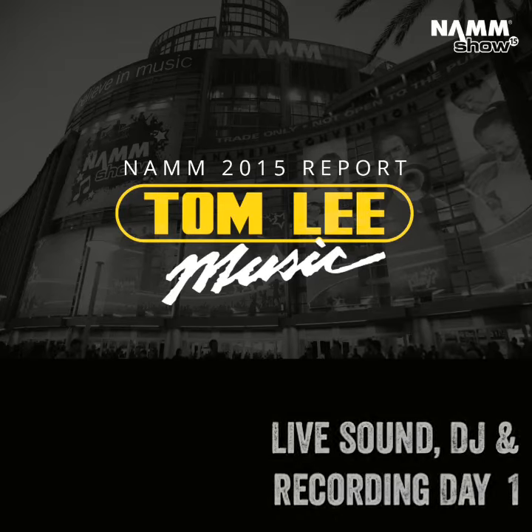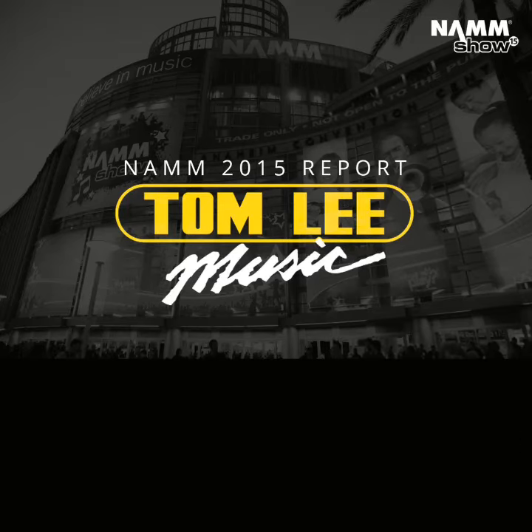Hey everybody, this is Jeremy from Tom Lee Music. Here's a quick summary of NAM Day 1 for live sound, DJ, and recording.